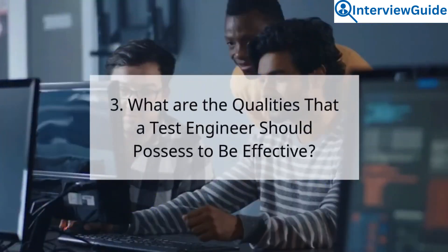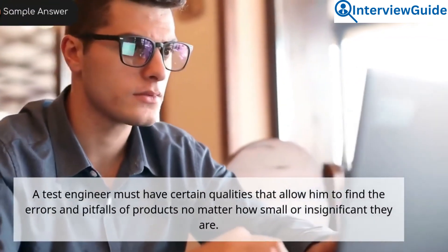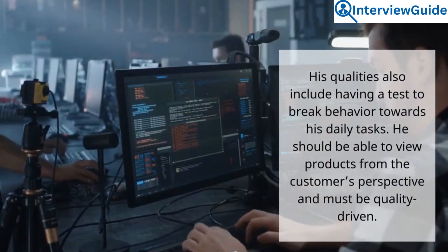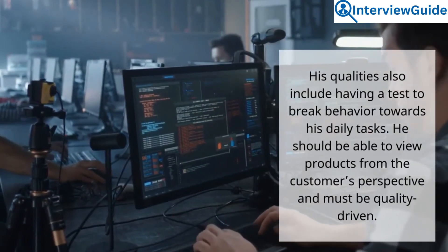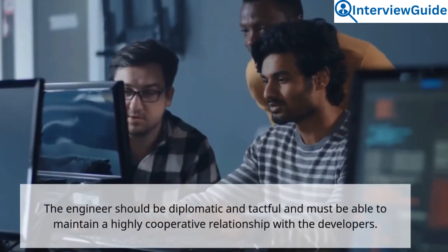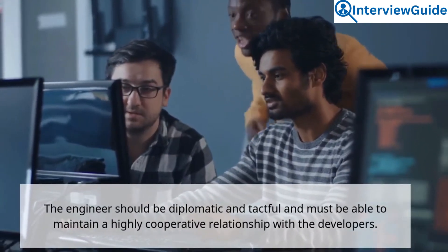Question 3: What are the qualities that a test engineer should possess to be effective? Sample answer. A test engineer must have certain qualities that allow him to find the errors and pitfalls of products no matter how small or insignificant they are. His qualities also include having a test-to-break behavior towards his daily tasks. He should be able to view products from the customer's perspective and must be quality-driven. The engineer should be diplomatic and tactful and must be able to maintain a highly cooperative relationship with the developers.